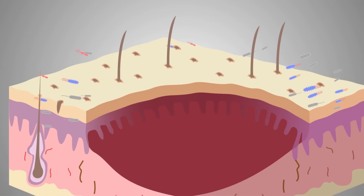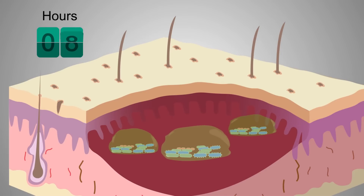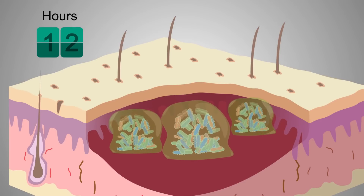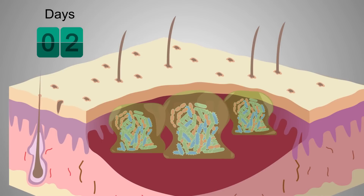Planktonic bacteria attach to the surface of the wound bed, forming irreversible attachments in 2 to 4 hours, secreting a slimy layer and becoming increasingly resistant to antibiotics and antiseptics within 6 to 12 hours. It grows into a mature biofilm in 2 to 3 days, then releases bacteria into the environment to settle down somewhere else.